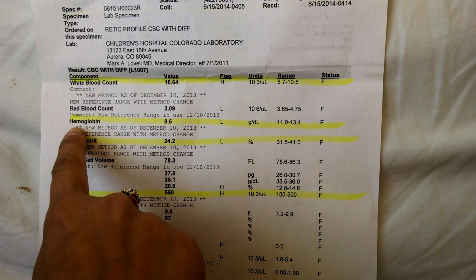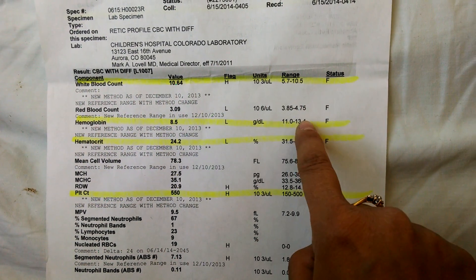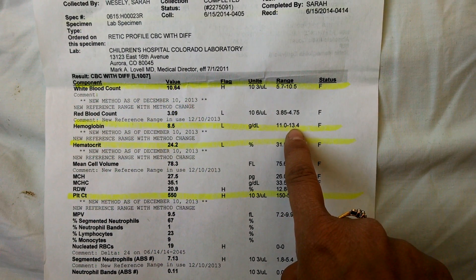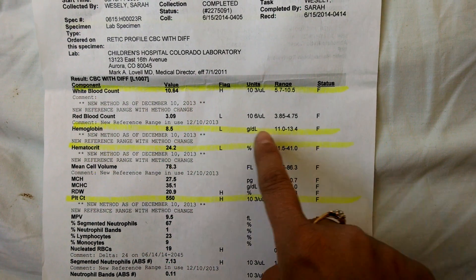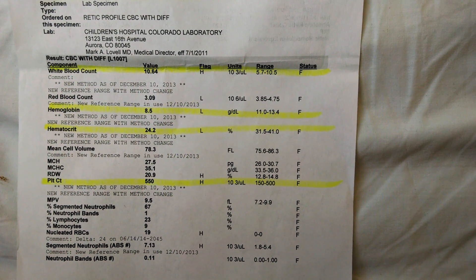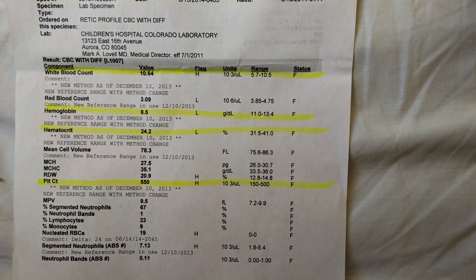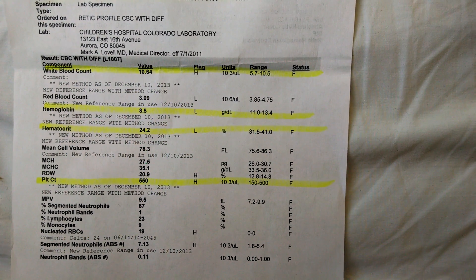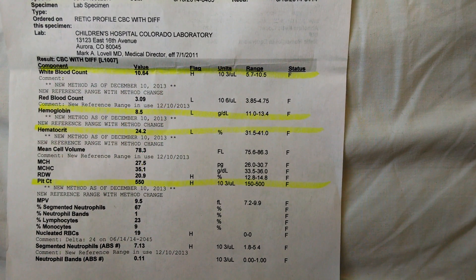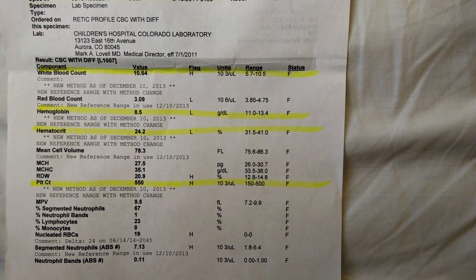The next highlighted value is hemoglobin. Sophia's was 8.5. The range given — an average of where healthy hemoglobin should be — is about 11 to 13.4. It's flagged because it's low, which is what we would expect in the world of sickle cell. Although there's a range of what is normal, every person with sickle cell has their own baseline hemoglobin. Sophia's baseline is about 8.5 — always below the average — because people with sickle cell are anemic.